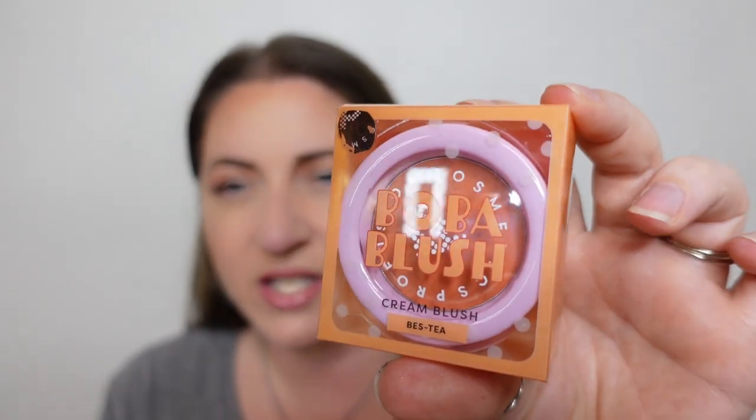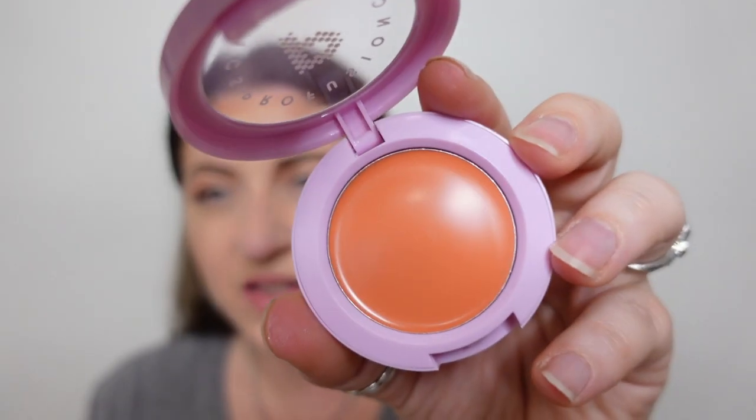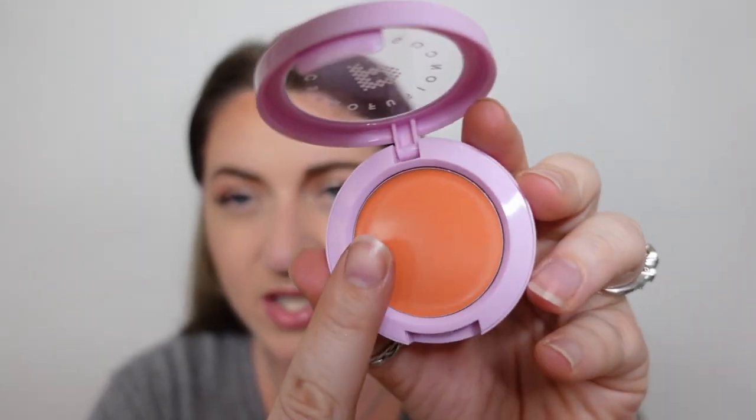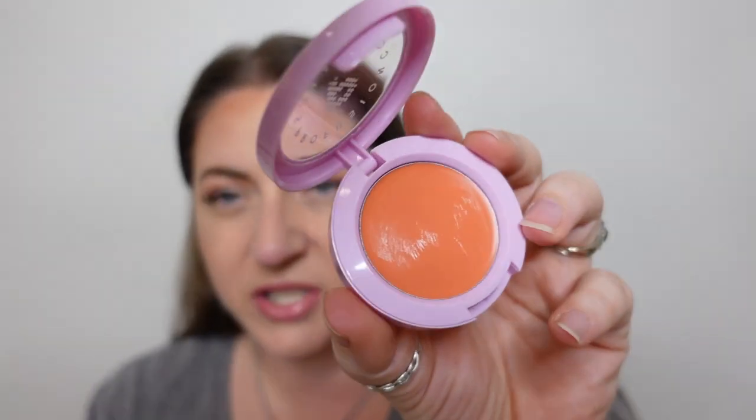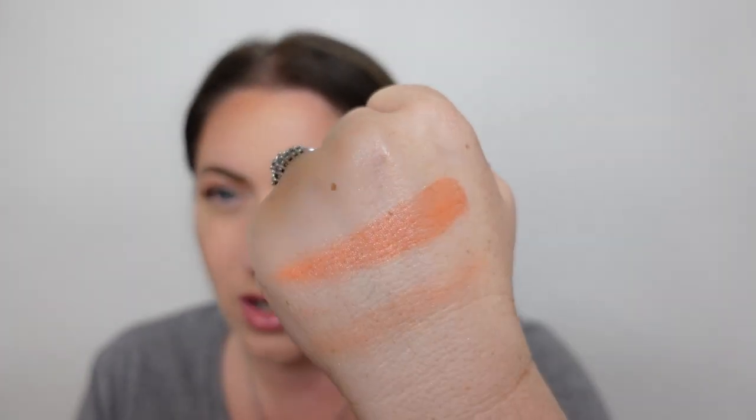Moving on to the next Profusion product — the Boba Blush, a cream blush in the shade Bestie. It's a compact and the formula is pretty thick but not overly emollient. It's an orange color, and I've said a thousand times I love this color. It's not overly pigmented compared to some blushes I swatched in my last haul video, and it's not overly sticky — just thicker than some of the more emollient cream blushes I have. I think I'll enjoy this.